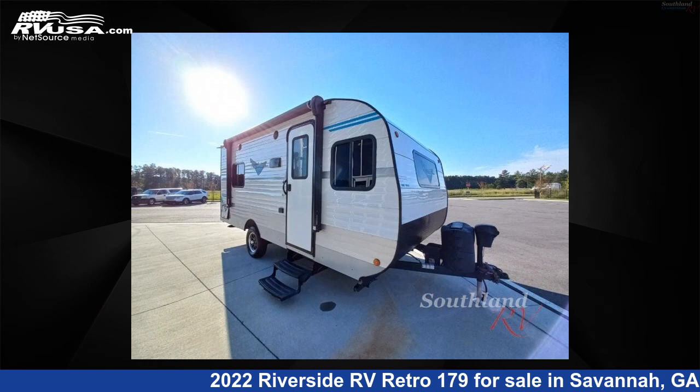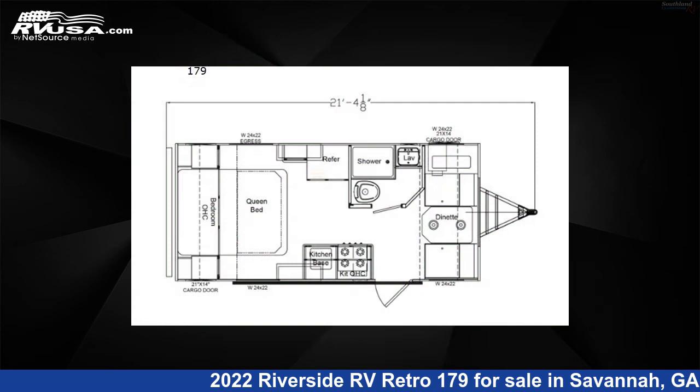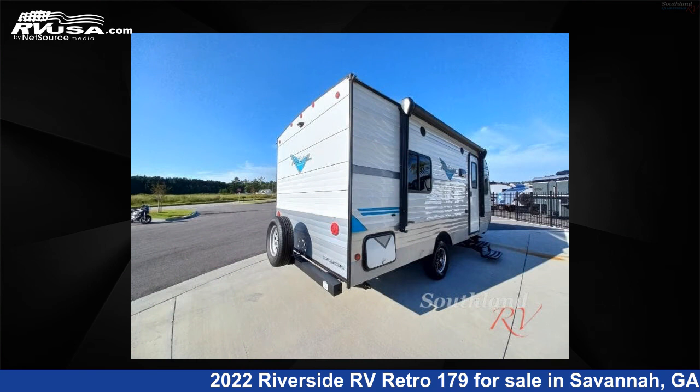This 2022 Riverside RV Retro 179 is a travel trailer RV. It is located in Savannah, Georgia 31324 and is offered for sale by Southland RV.